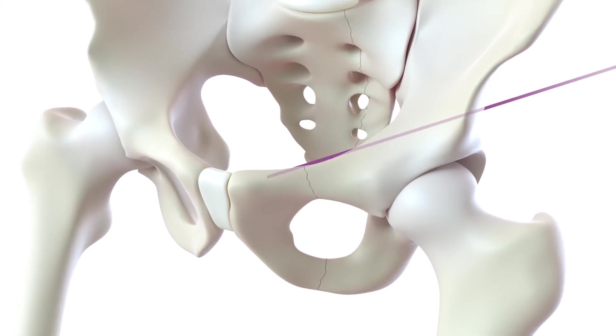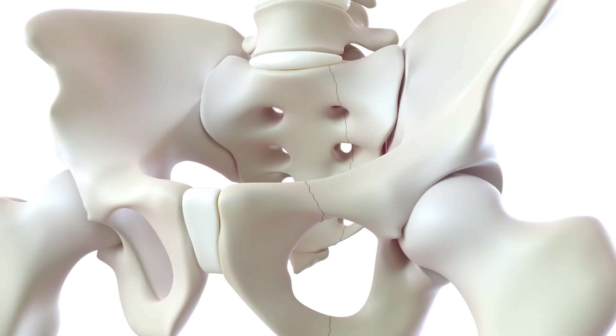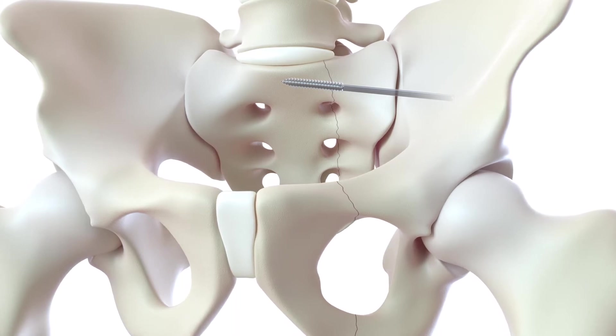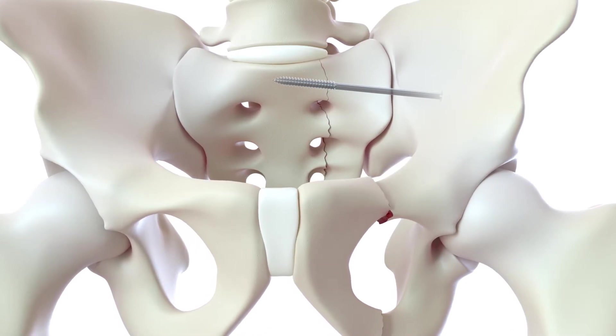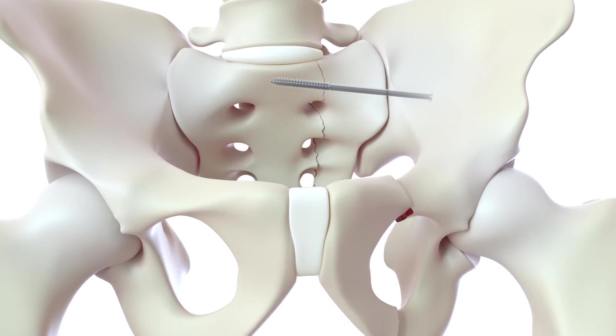Sometimes screws can't be used because the pathways are too curved. Curved pathways can also limit screw diameter and distal placement across the fracture, both of which may result in a weak holding force. In addition, straight screws can act like an axle around which the hemipelvis can rotate, potentially causing screws to loosen and back out.